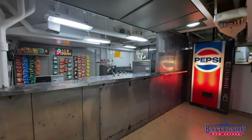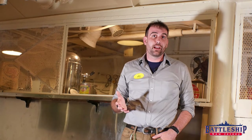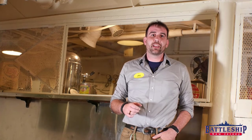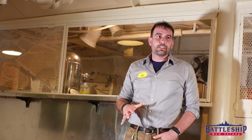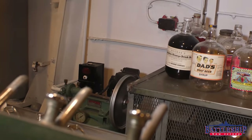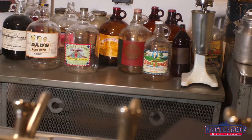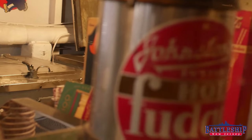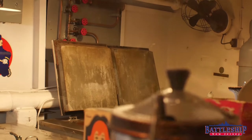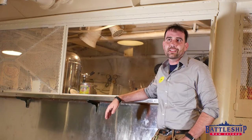Battleship New Jersey still has what's called a Gee Dunk and still serves food out of it if you stay on board for our overnight programs, which are restarting in September. On Battleship North Carolina, the Gee Dunk is called the Soda Fountain. Gee Dunk is both the place on the ship and also the ice cream sundaes that were served out of here. The soda fountain has the capacity to mix soda, serve the ice cream that's been made, and sell other snacks and things like that.